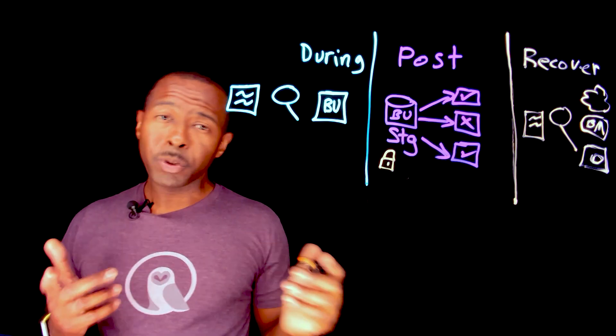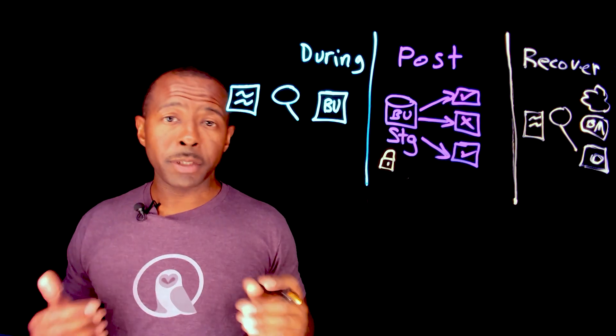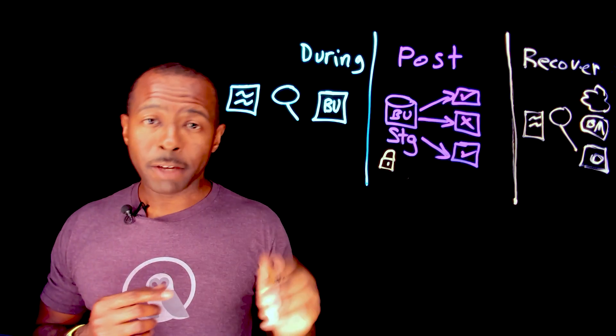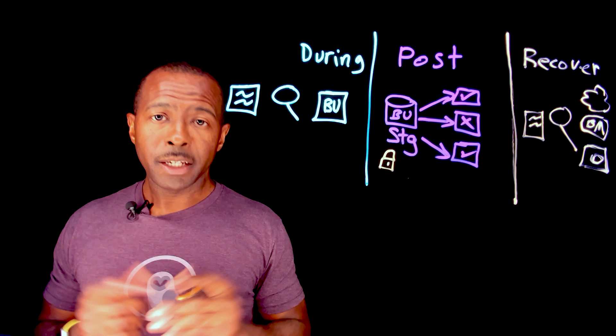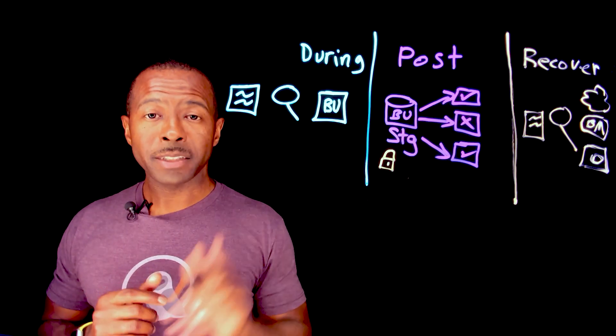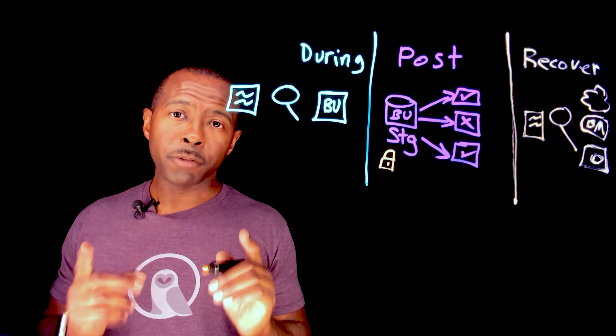I hope you got something out of this video. If you did, hit that like button, go ahead and subscribe because we'll have more of these videos coming out frequently. Until next time, stay secure and backup often.